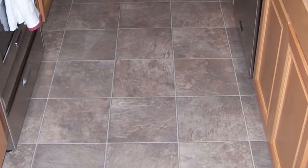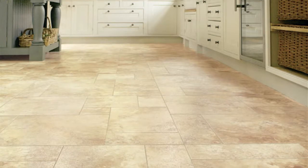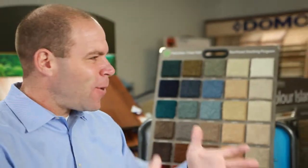The sheet vinyl today is coming back because the new sheet vinyl is coming in 13-feet-wide pieces, and it looks like real stone, real marble, real granite. It's a lot cheaper than doing the real deal, but it looks like the real deal and it's easier to clean for the homeowner. A lot of people aren't aware that these products available today look so great.